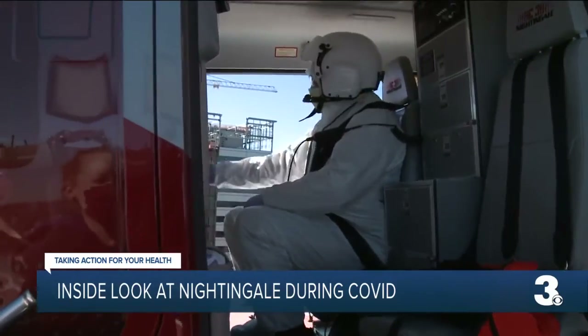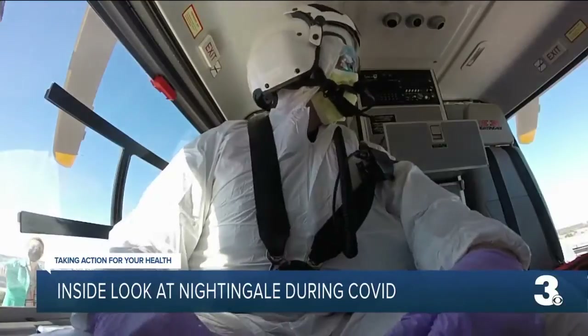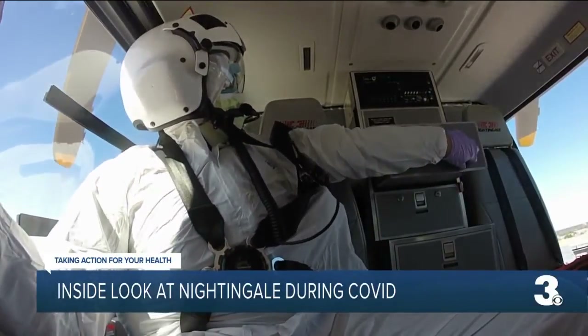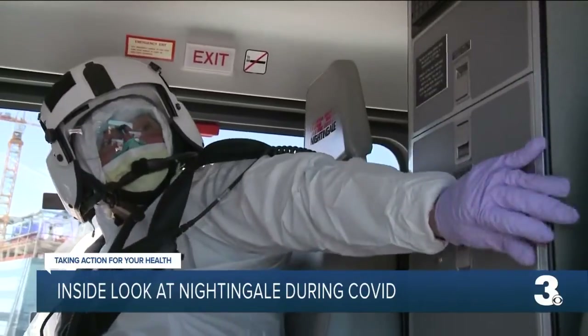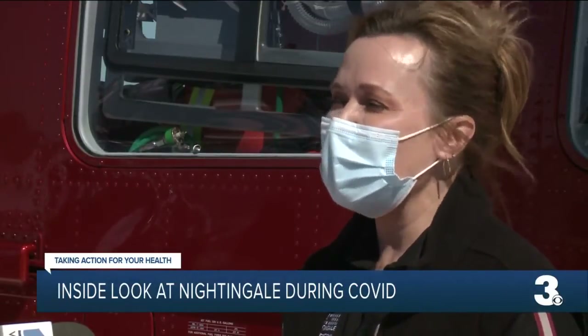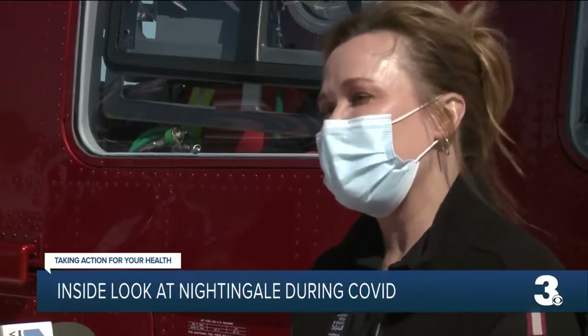It's cramped quarters coupled with a contagious virus for a patient, pilot, flight nurse, and paramedic. It definitely has slowed things down — not our response time to get to the person — but once we're there with a COVID positive patient, we want to make certain that we're safe and we're keeping the patient safe.